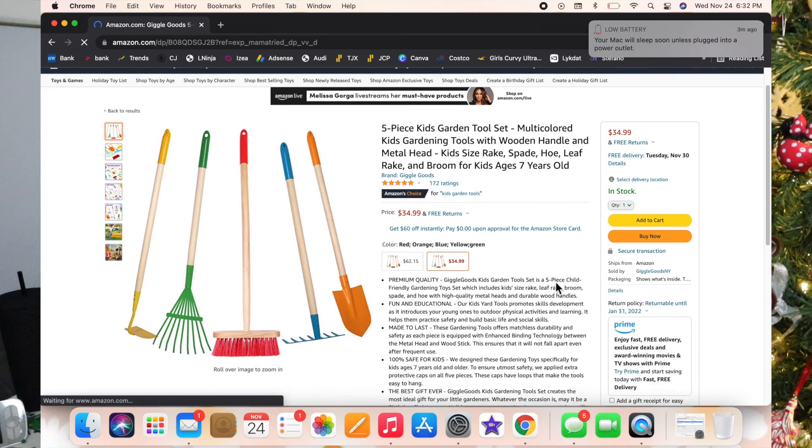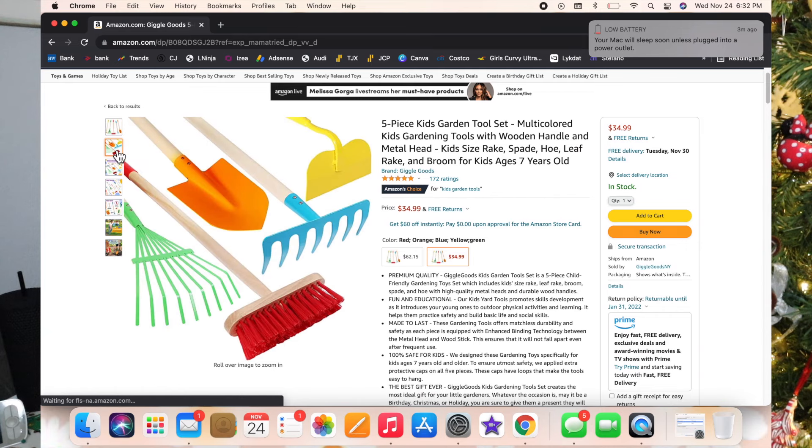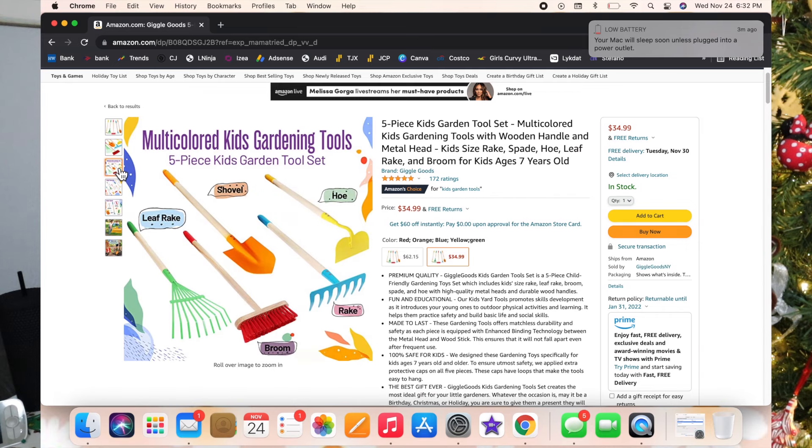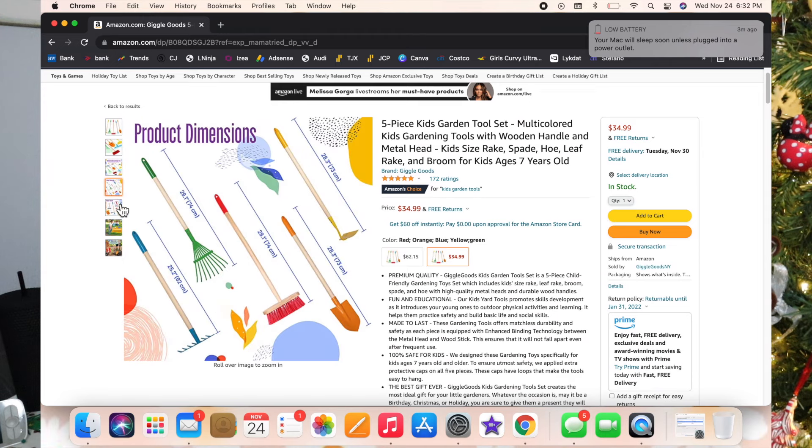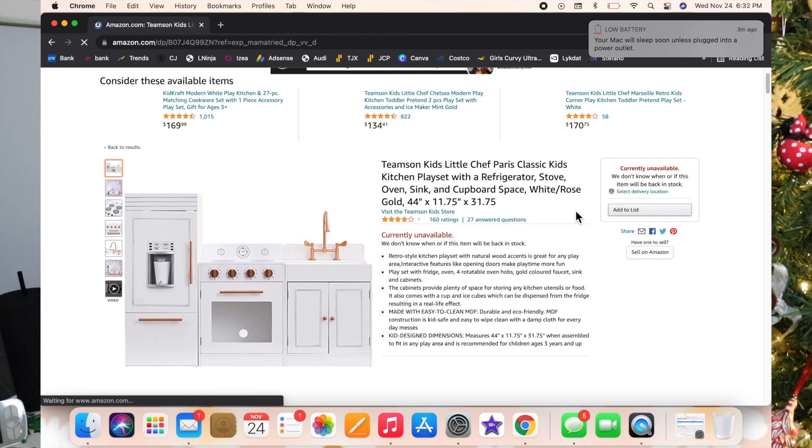This next one is so stinking cute — it's a little outside yard maintenance kit. It's got a hoe, a rake, a broom, and a shovel. I absolutely love it. If you spend a lot of time outside with your little ones, I would totally get that one.